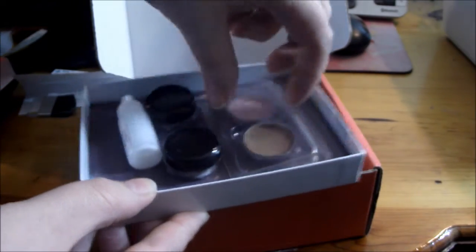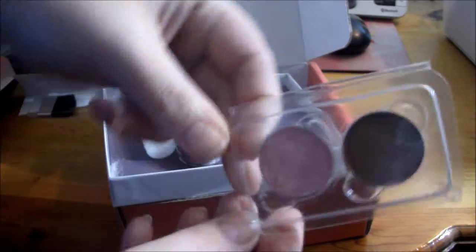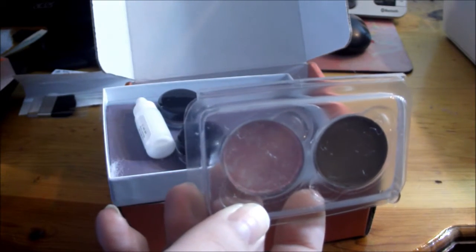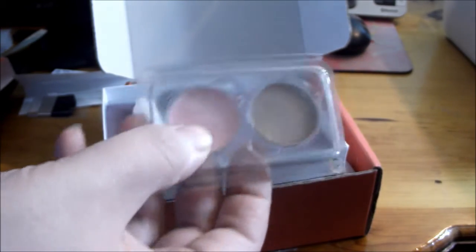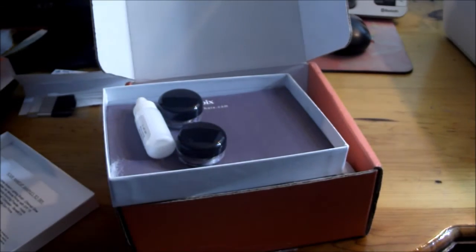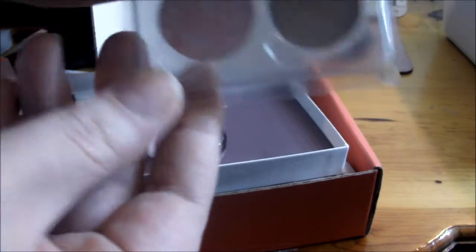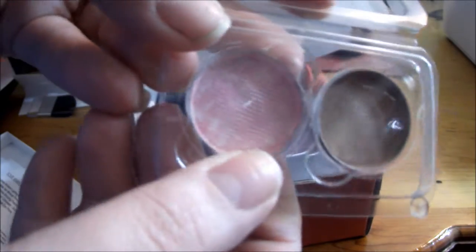Here we go — this is the Hourglass Ambient Lighting Blush in Ethereal Glow, the pinky one. And this is the Benefit Hula Bronzer — really cool, it comes in this little case so you can keep everything nice and clean. When you open it, it has a little film protection on it, which is really neat.